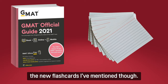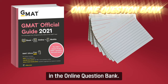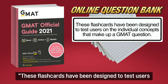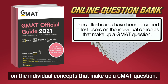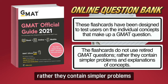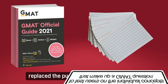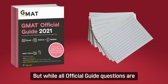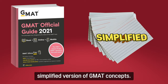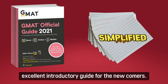There is not much information about the new flashcards I've mentioned, but the GMAC tells us that the flashcards can be found in the online question bank. To quote their words: 'These flashcards have been designed to teach users on the individual concepts that make up GMAT questions. The flashcards do not use retired GMAT questions. Rather, they contain simple problems and explanations of concepts.' So you can see that the flashcards replace the purpose of the diagnostic test. But while all official guide questions are from actual retired GMAT exam problems, the problems in the flashcards are a simplified version of GMAT concepts. I think they'll make an excellent introductory guide for newcomers.